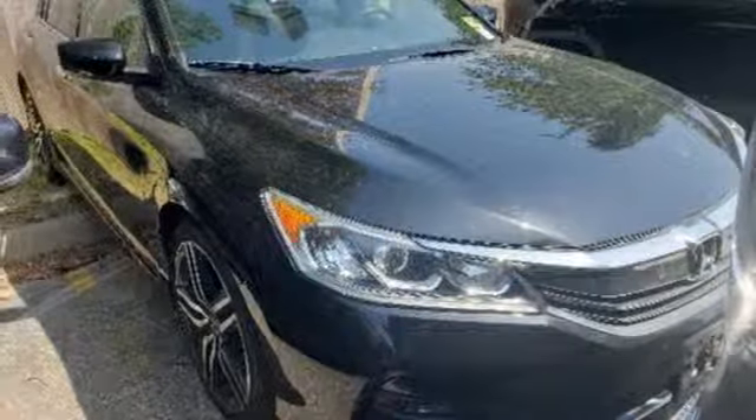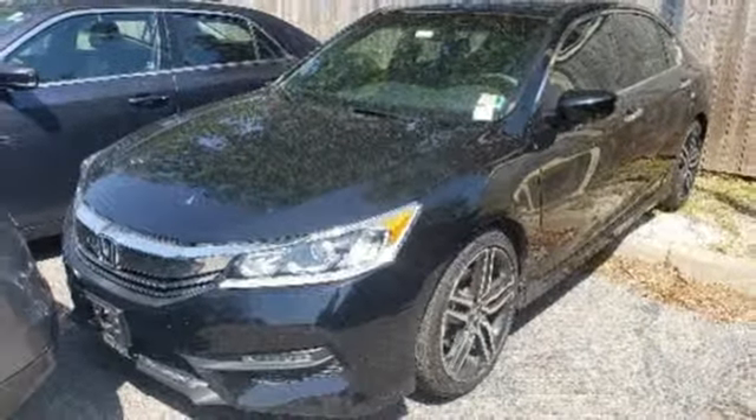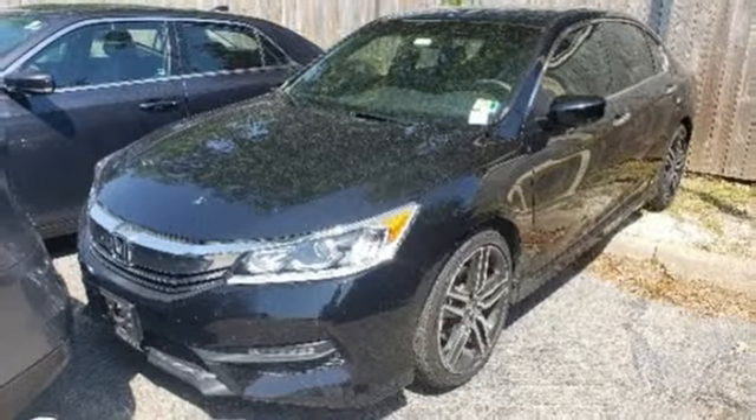Aluminum wheels, gas pressurized shocks, and in-line four-cylinder engine. Take it for a test drive today.